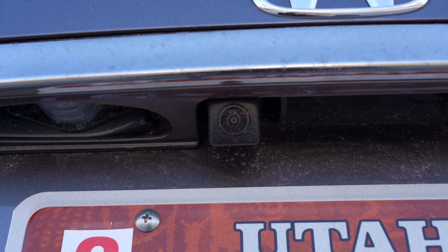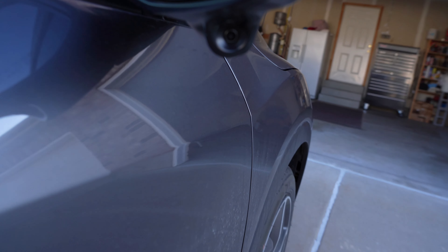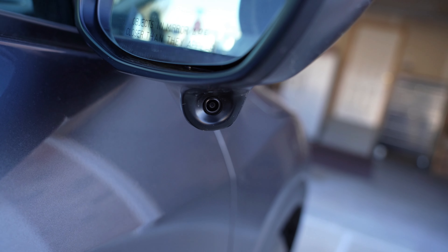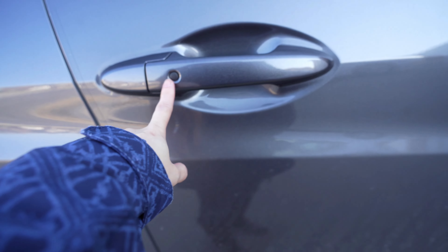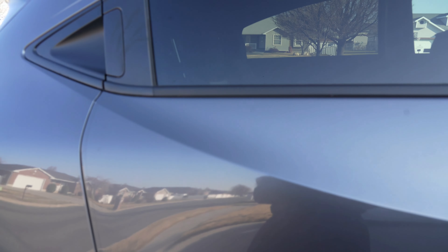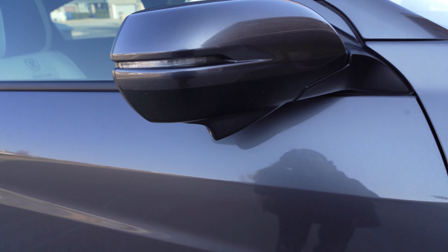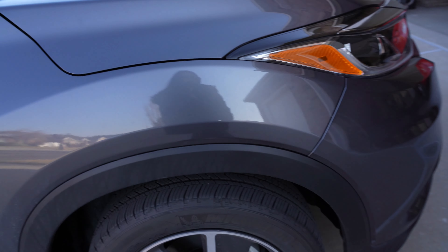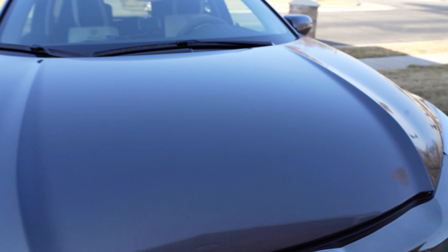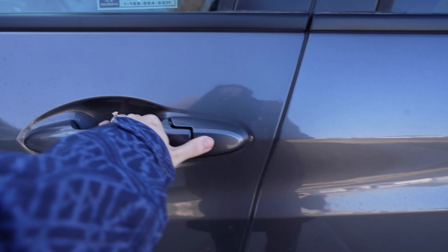Parking sensors are on the back as well. The rear camera is right here. It also has lane watch on the right side only — it doesn't have one on the left. Both the driver and front passenger have keyless entry. The back door handle is on the top part, and it's got turn signal lights. That's all about the exterior — super cool, super elegant, and super sexy.